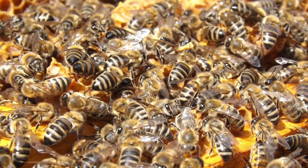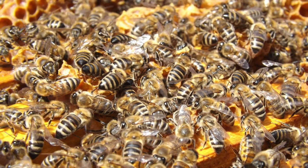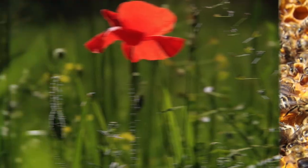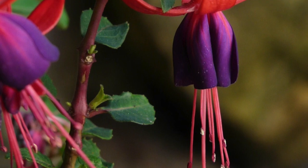You hear that? There must be a beehive nearby! Let's see if we can find some other flowering plants around here. There, I see some flowering plants — so many different colors and sizes.